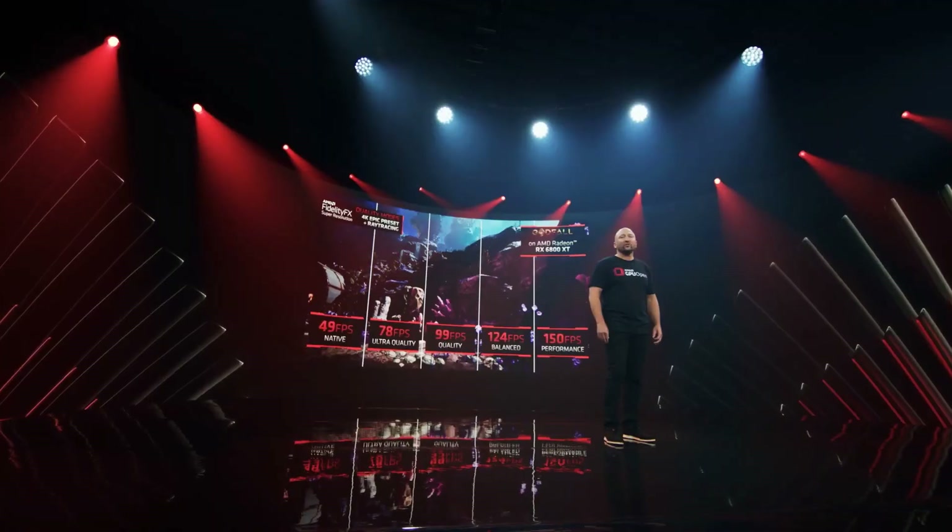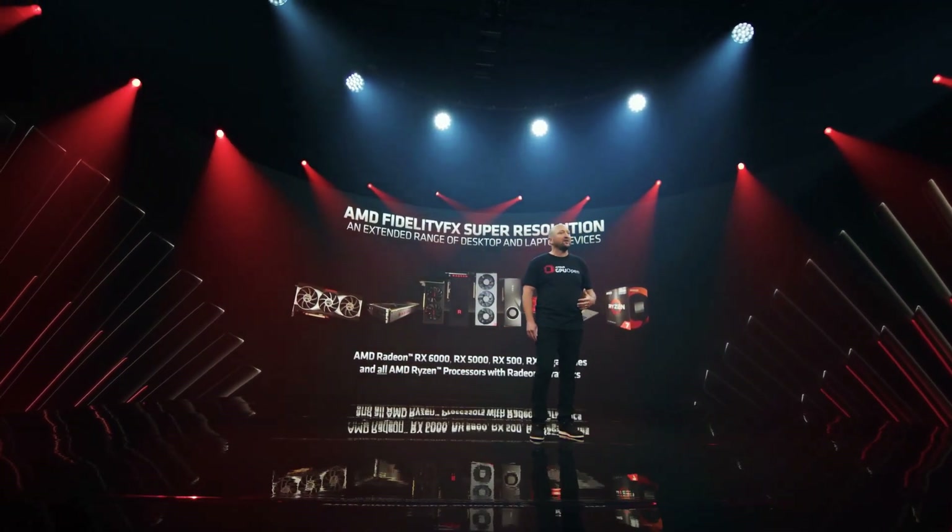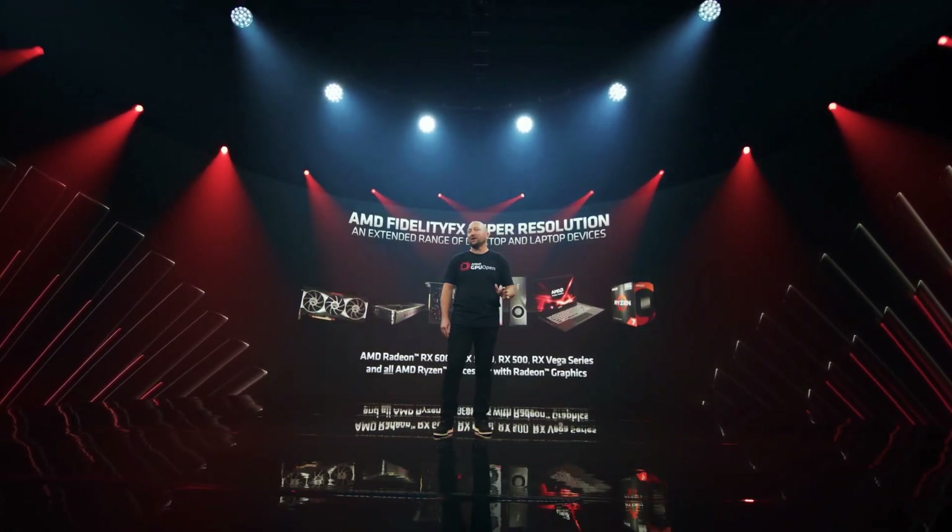Our goal at AMD is to create new technologies and features to drive the entire gaming industry forward by making them as broadly available as possible.